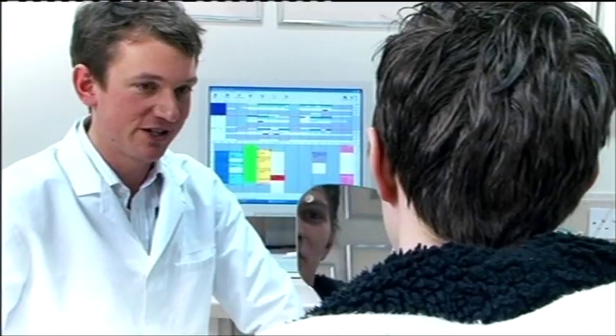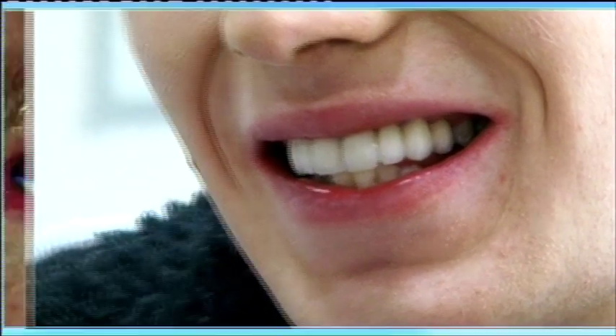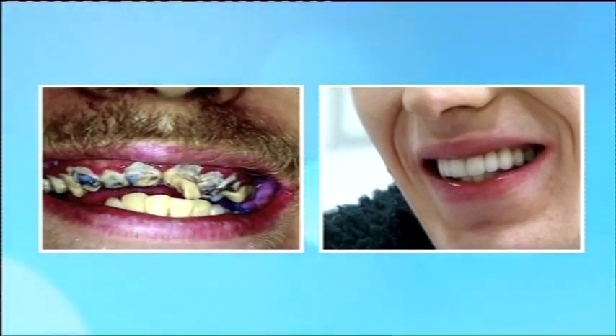What do you think? What's your first impressions? They look a lot better. I feel a lot more confident with a better smile now. Just five months ago, Jay had severely neglected teeth. Eleven teeth removed and replacement dental implants have given him a new smile.